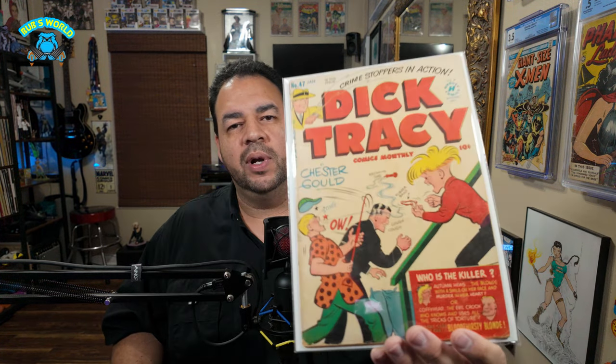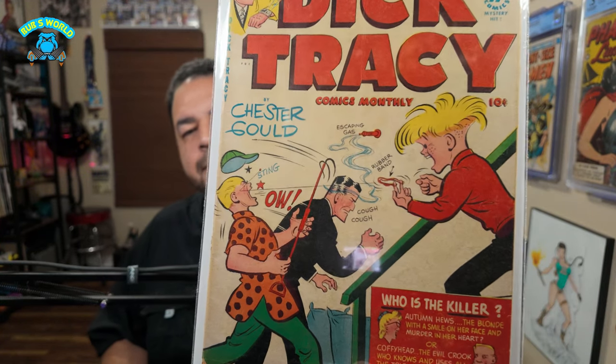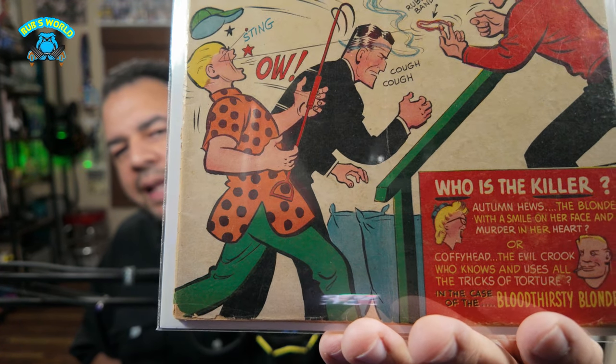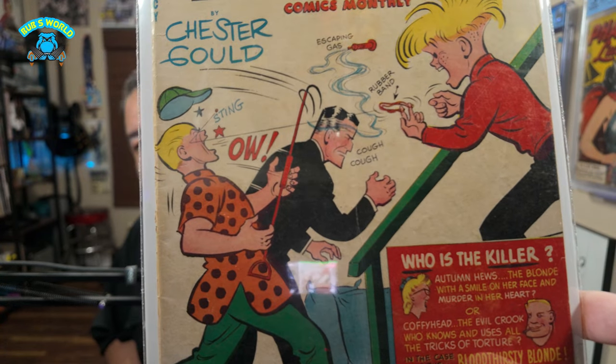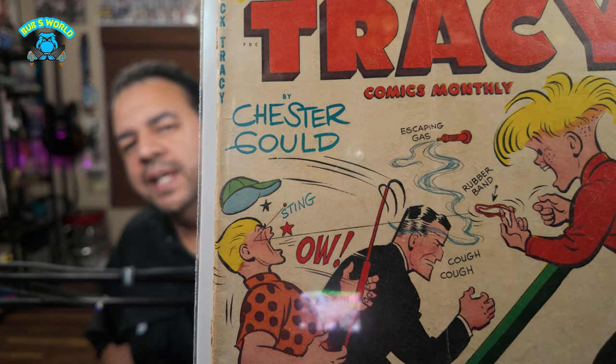Next up, you all know I'm working on the Dick Tracy run — the Harvey run specifically. I'm working on the Harvey Dick Tracy run and I'll backpedal to the Dell run after that. We picked up Dick Tracy number 47. Look at that — that little mischievous kid's always getting in trouble. I like how on these books they often tend to write everything in there: the escaping gas, the rubber band, cough cough, sting. It's got all the little words written to tell you exactly what's going on. Very detailed.